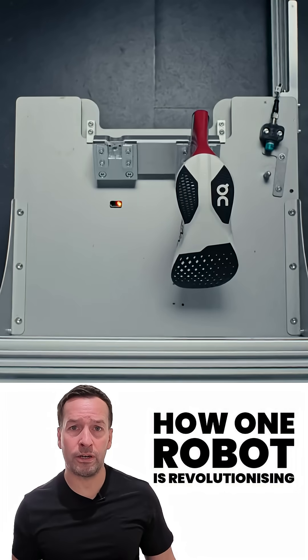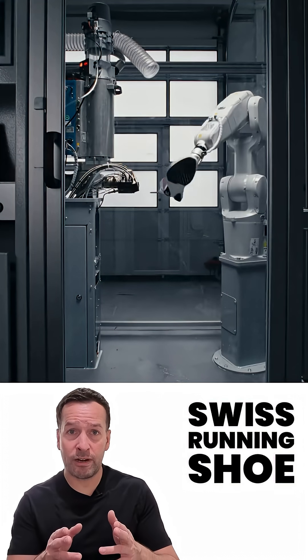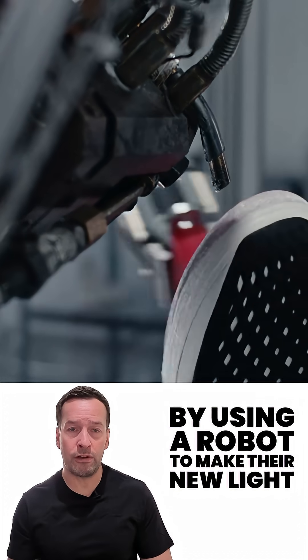How one robot is revolutionizing shoemaking in just three minutes. Onn's light spray innovation: Swiss running shoe brand Onn has just taken a giant leap by using a robot to make their new light spray shoe.